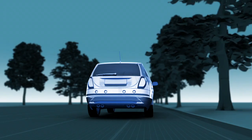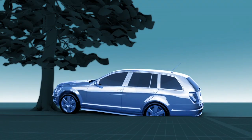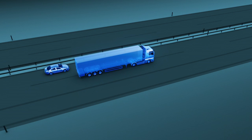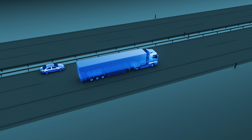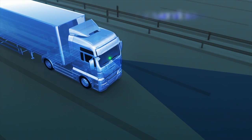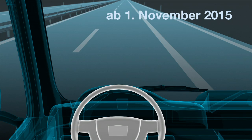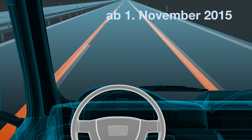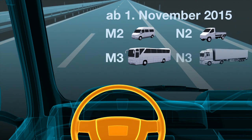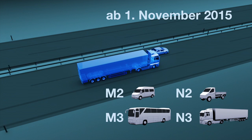Mit dem Spurhalteassistenten könnte jeder zweite schwere Unfall bedingt durch das Verlassen der Fahrspur verhindert werden – dies gilt bei PKW in gleichem Maße wie bei Nutzfahrzeugen. Der Pflichtverbau wird nur für Nutzfahrzeuge eingeführt: Ab dem 1.11.2015 müssen alle neu zugelassenen Fahrzeuge der Klassen M2, M3, N2 und N3 mit einem Spurhalteassistenten ausgestattet sein.